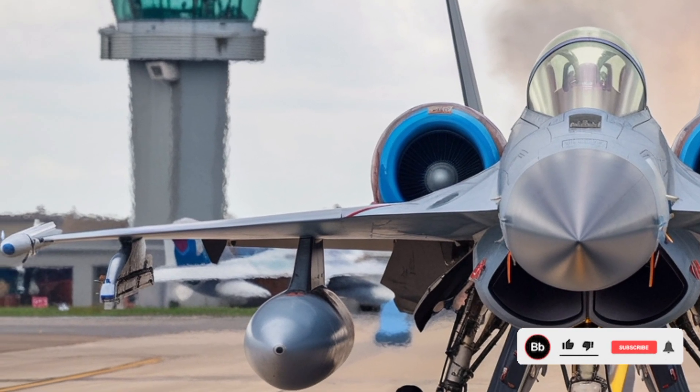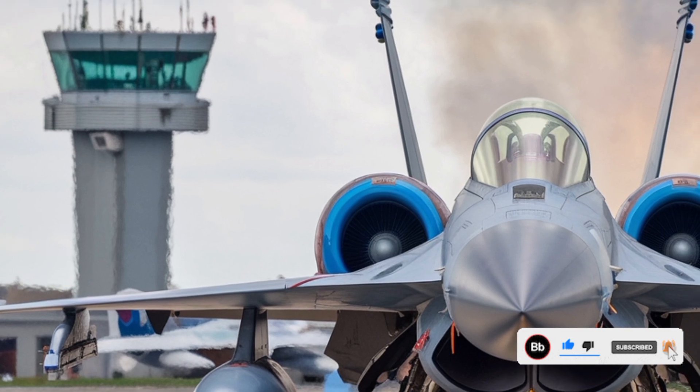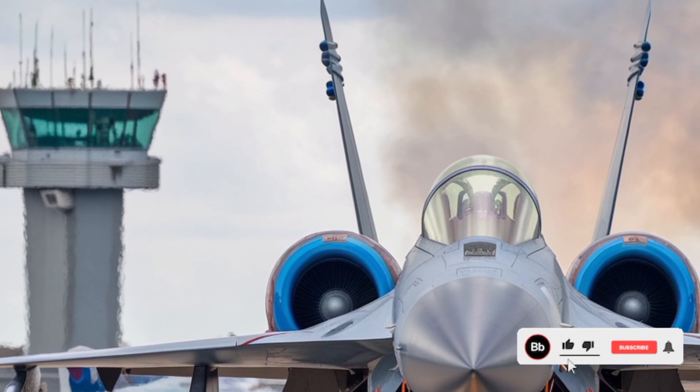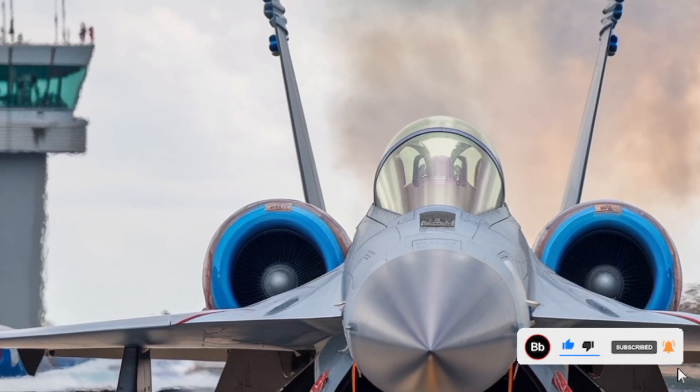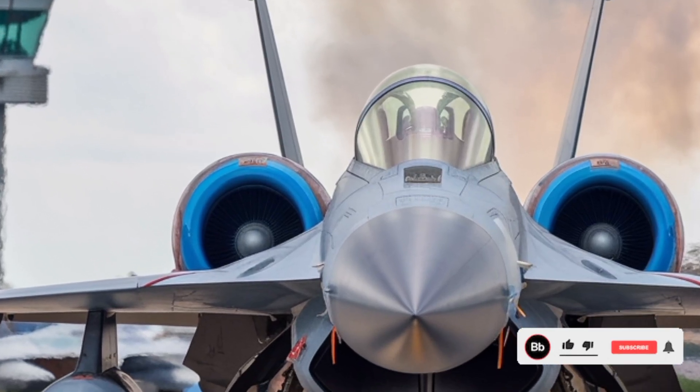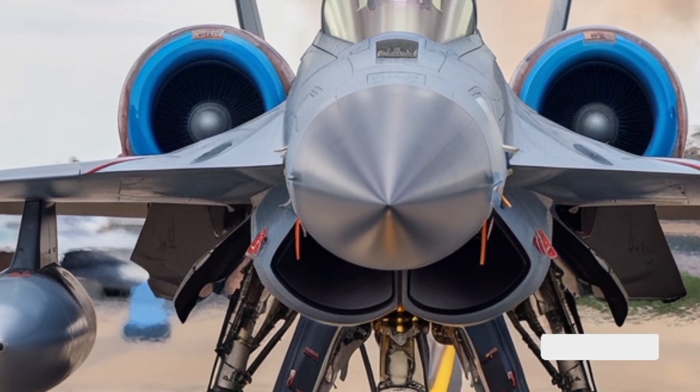The JF-17 Block I and II laid the foundation with basic multi-role capabilities — air-to-air, air-to-ground, and limited precision strike functionalities. But by 2026, with the Block III fully operational and Thunderix enhancements being tested, the platform is now reaching unprecedented levels of sophistication.